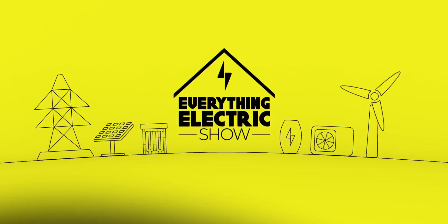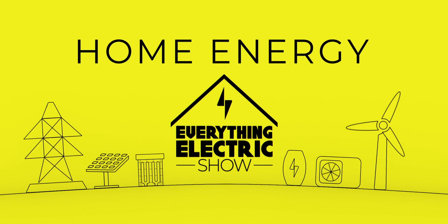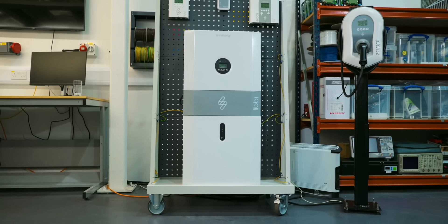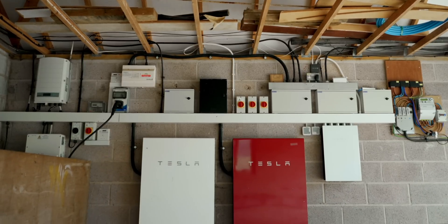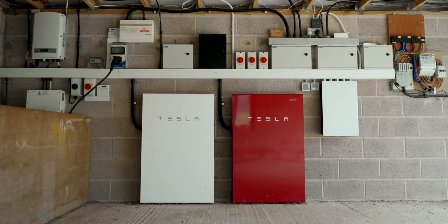Today we're talking battery storage. Is it for you and should you get one? Welcome to the Everything Electric Show. In recent episodes, homeowners have told us that battery storage is their favorite piece of kit, so in today's episode we're going to go through the basics and why you might want one.